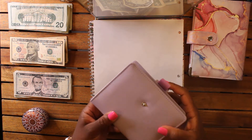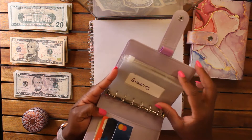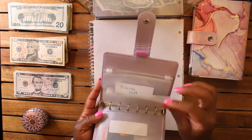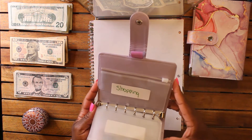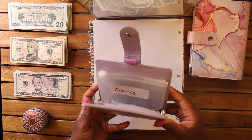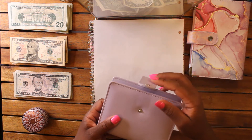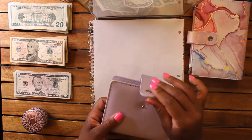I'll quickly show you what I have in this wallet currently. I have all my cards of course, but I have groceries, personal care, dining out, and shopping — the four categories I'll probably be using weekly — so I went ahead and made little envelopes for those. I have additional ones so I may add more.